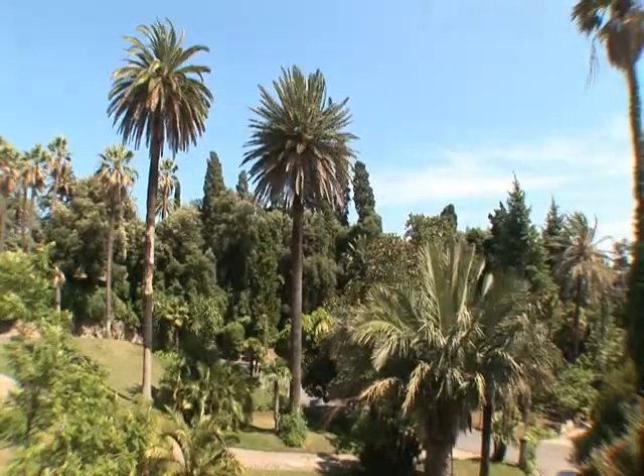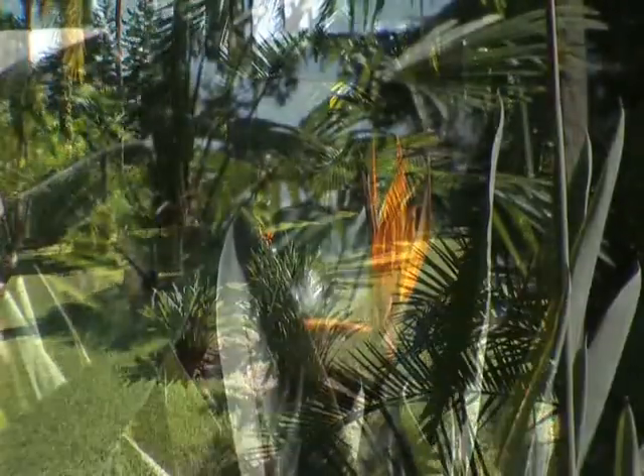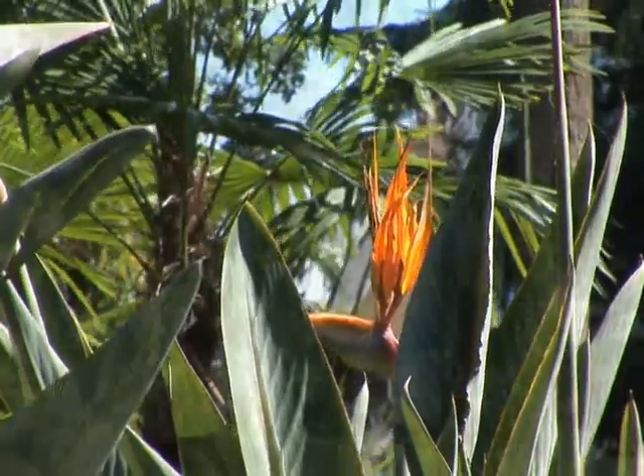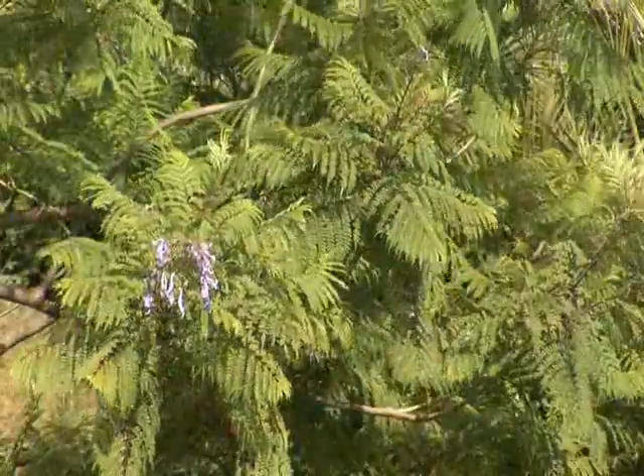With a total surface area of three and a half hectares and listed as a protected area, it has many rare species and plants from all regions of the world. It is an authentic jewel in the south of France.